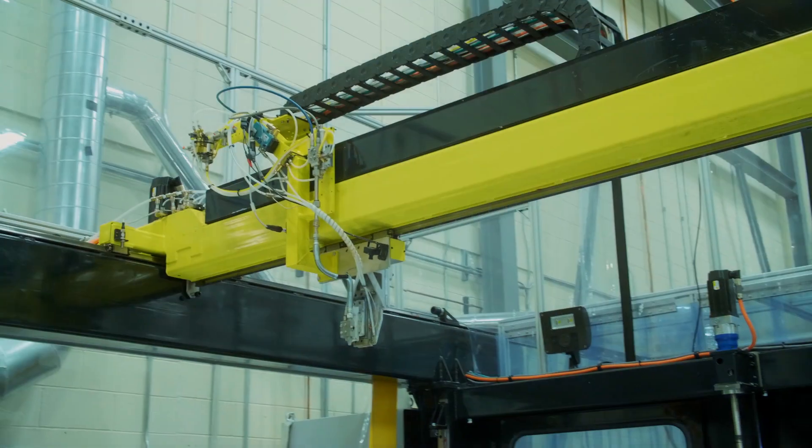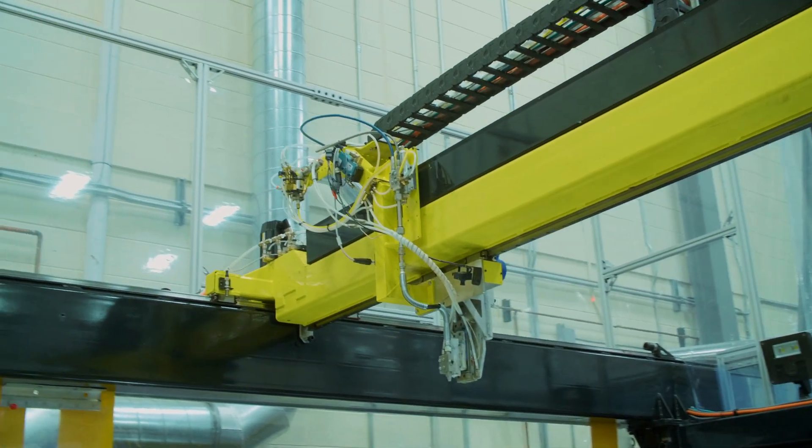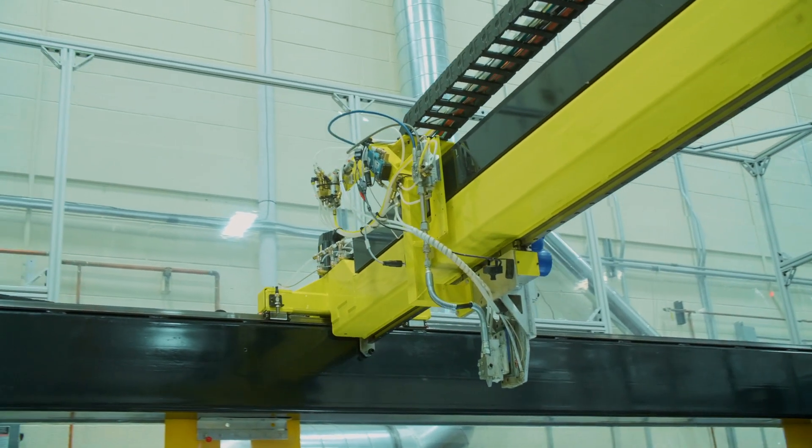As we look to the future, we recognize that our customers' requirements are going to change, so we're looking ahead into robotics, 3D printing, automation — those types of things — to make sure that we're relevant for our customers.